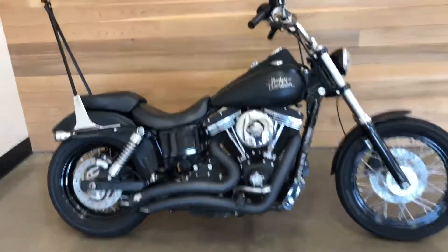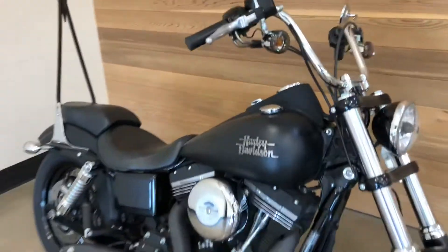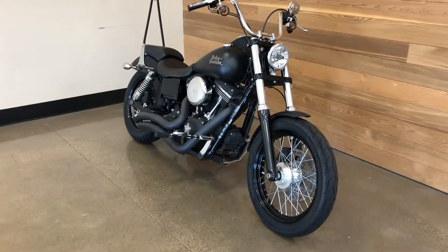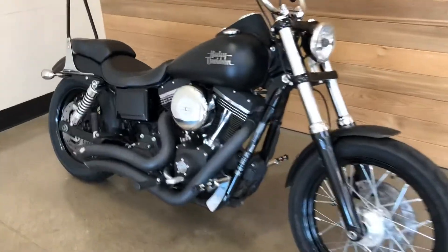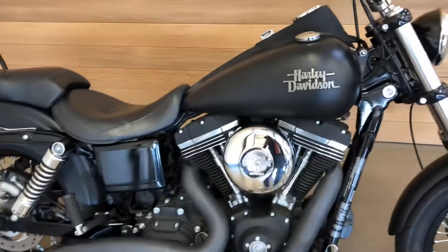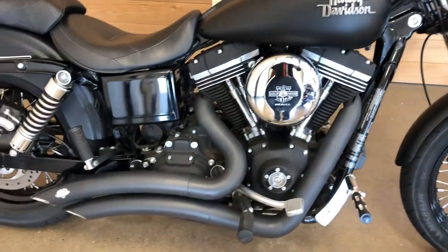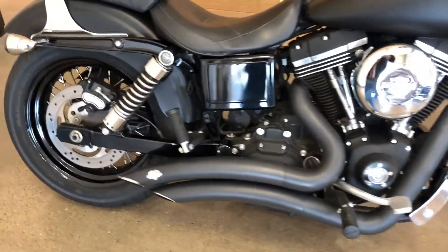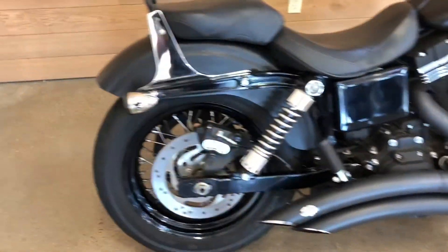We got a 2013 Dyna Street Bob Black Denim. This is as bad as it gets. Awesome bike. Screamin' Eagle air filter and air cleaner. Vance and Hines exhaust. Everything's all blacked out. Dark custom.